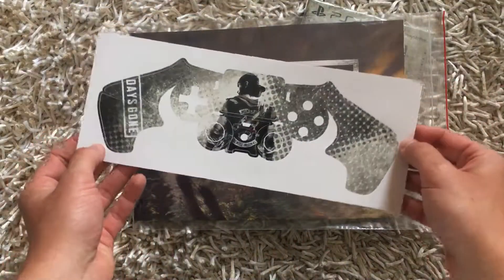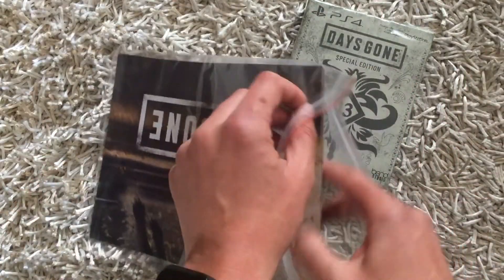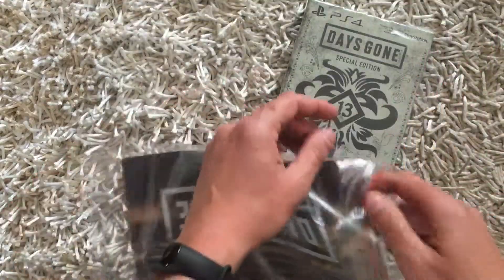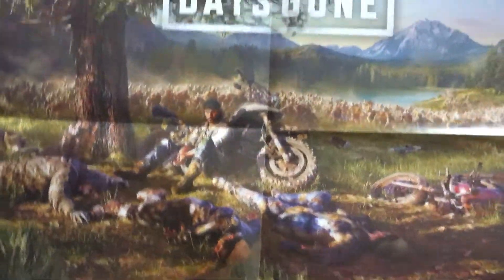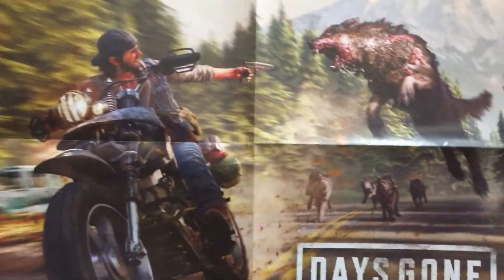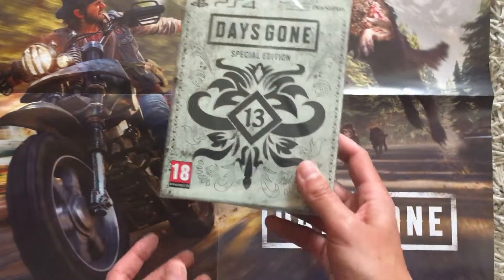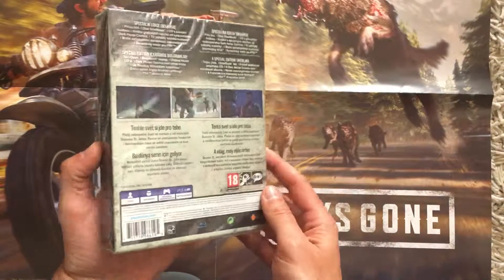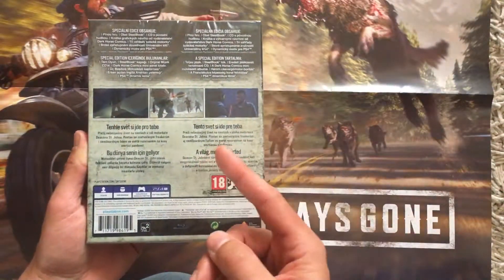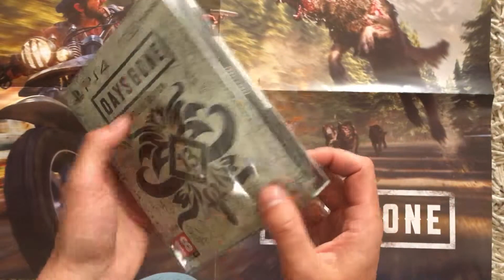Nice one. This poster — let's see, let's check the other side. Nice, nice one. And there is our special edition box. It's in Hungarian, Slovak, and Czech. Nice one — it's similar to the God of War edition.